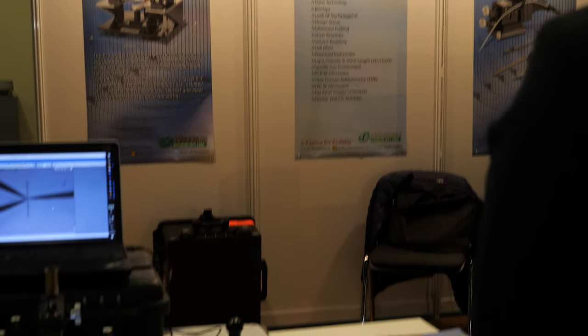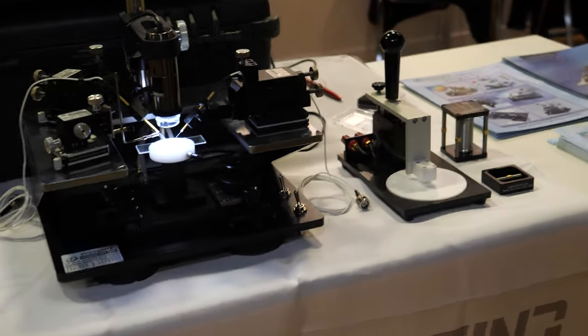We are a small company distributing different things — compact semiconductor products. So from probe cards, sockets, and also equipment like probe stations — a very small one, affordable.